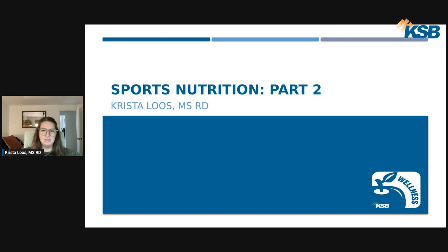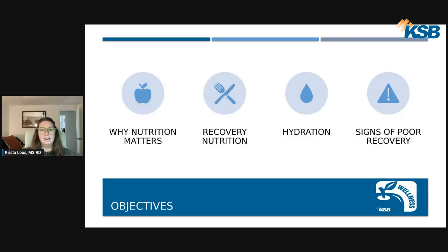Hi everybody, my name is Chris Deluce. I'm a registered dietitian here at KSB Hospital. I'd like to thank KSB Community and Wellness for hosting these educational topics. This month's nutrition topic is part two of the sports nutrition presentation from July. We will be talking about why nutrition matters, recovery nutrition, hydration to support recovery, and signs of poor recovery — red flags to look out for on the nutrition and hydration side.